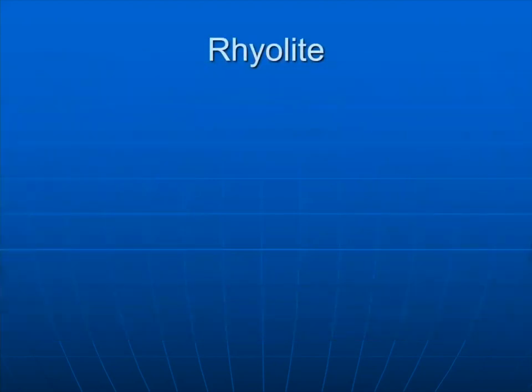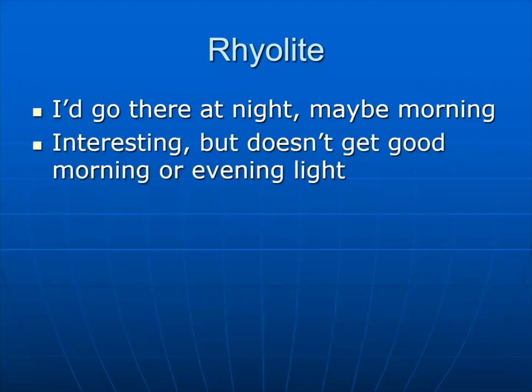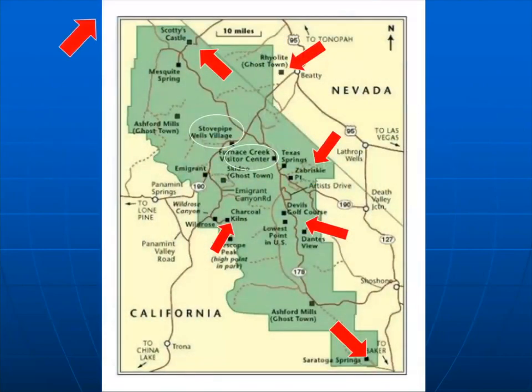The Rhyolite ghost town: people still live there. There are old buildings, some grouped together and some isolated. I think you'd have more fun doing nighttime shooting there than trying to shoot in good lighting conditions, because there are mountains on the west side that block any kind of late light. It's pretty easy to get to from the center of the park — just drive east toward Nevada and there's a turnout. This is not part of the park itself.